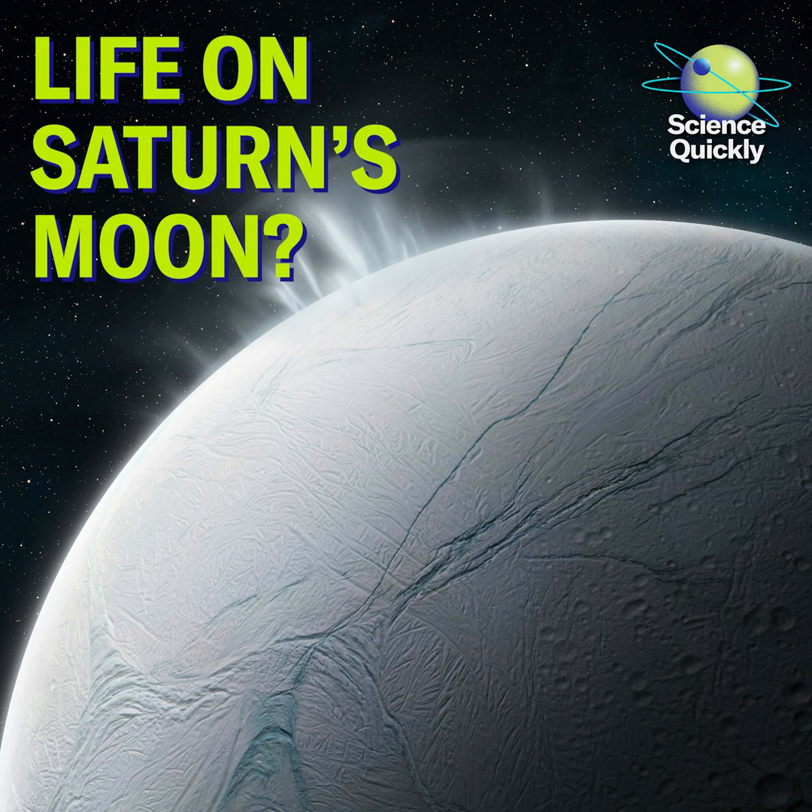That's all for this week's Science News Roundup. Tune in on Wednesday to hear how one of the Internet's favorite astronauts is using his experience in spaceflight to write alternate history thrillers. Science Quickly is produced by me, Rachel Feltman, along with Fonda Mwangi and Jeff Delvisio. This episode was edited by Alex Deguiera. Shana Posis and Aaron Shattuck fact-check our show. Our theme music was composed by Dominic Smith. Subscribe to Scientific American for more up-to-date and in-depth science news. For Scientific American, this is Rachel Feltman. Have a great week.